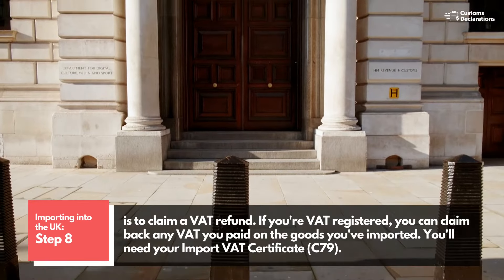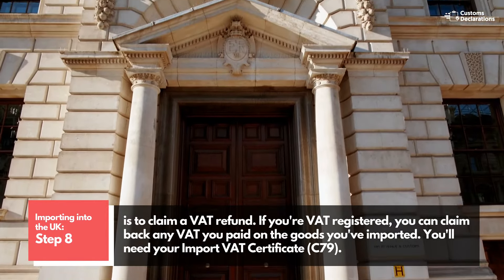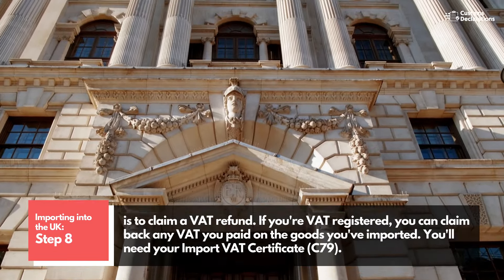Step 8 is to claim a VAT refund. If you're VAT registered, you can claim back any VAT you paid on the goods you've imported. You will need your import VAT certificate, C79.